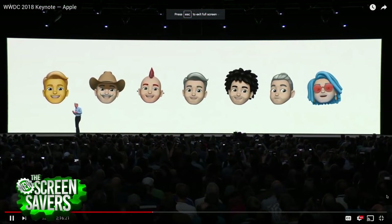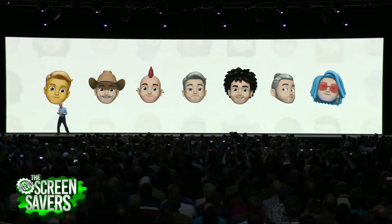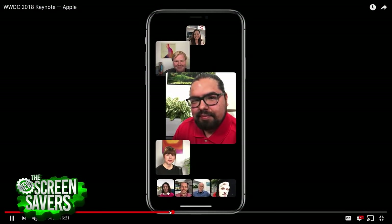Speaking of FaceTime — up to 32 people now. That's a bit overkill, but we've been waiting for more than two people in a FaceTime call for so long. I'll probably only use three or four, but 32 is kind of cool.